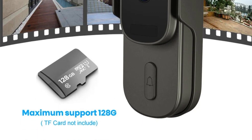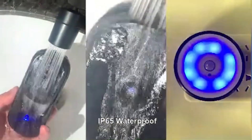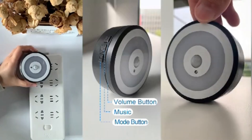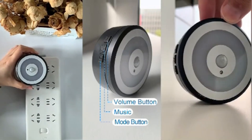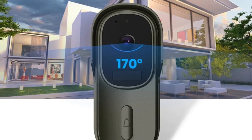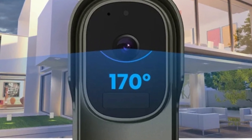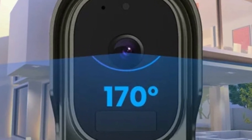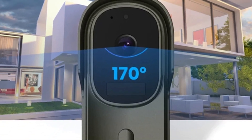Battery-powered for unrestricted placement, the Facialink Tuya Video Doorbell is powered by dry batteries, offering unparalleled flexibility. This design ensures homeowners are not restricted by power outlets, allowing them to position the doorbell wherever it serves their security needs best. Featuring a black and white display for enhanced contrast, it provides easy visibility even in varying lighting conditions. The doorbell also goes beyond simple surveillance with photograph and video recording capabilities.